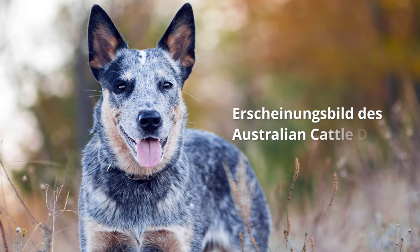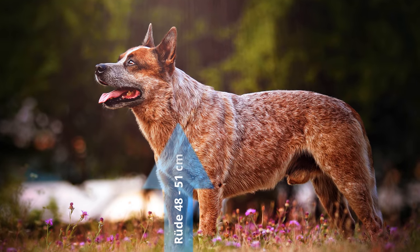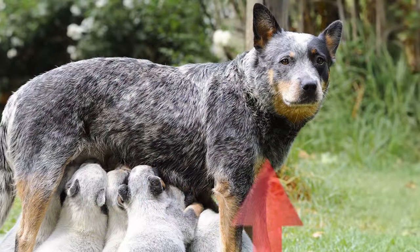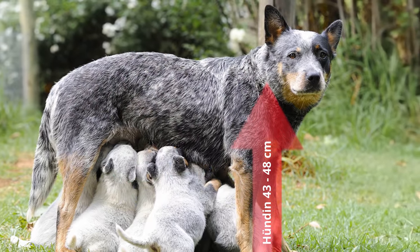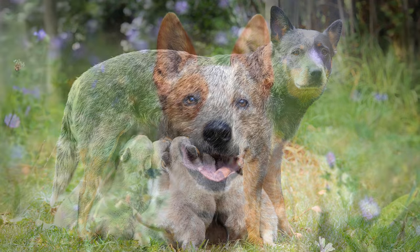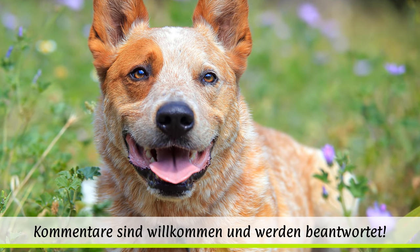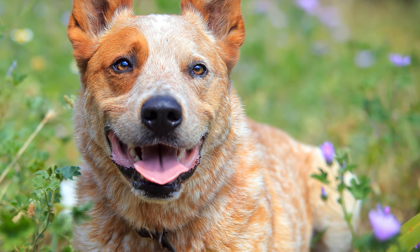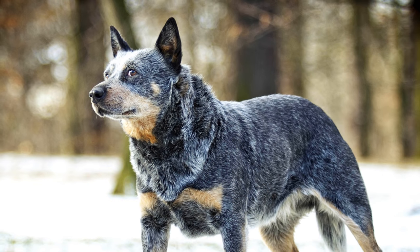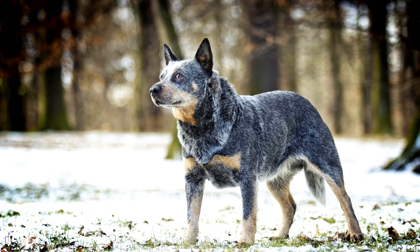Erscheinungsbild des Australian Cattle Dogs: Mit einer Widerristhöhe von 48 bis 51 Zentimeter beim Rüden sowie 43 bis 48 Zentimeter bei der Hündin wiegt der Cattle Dog 16 bis 25 Kilogramm. Seine mittlere Lebenserwartung liegt bei 10 Jahren. Diesen Hund gibt es in verschiedenen Fellfärbungen: rot- oder blaugrau gesprenkelt, aber auch einfarbig blaugrau sowie blaugrau getüpfelt.